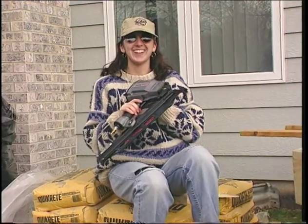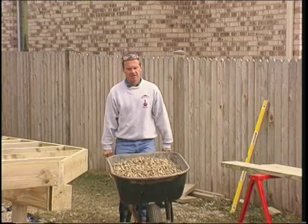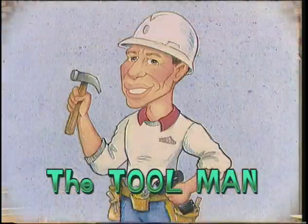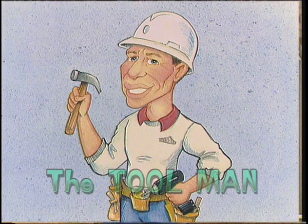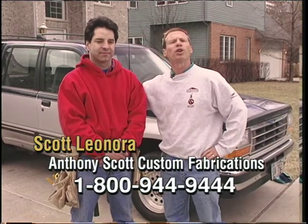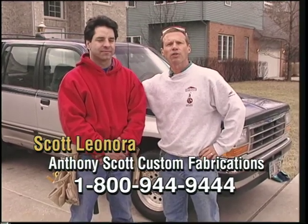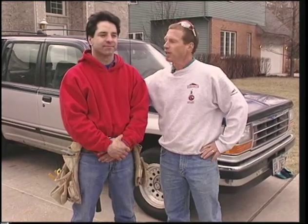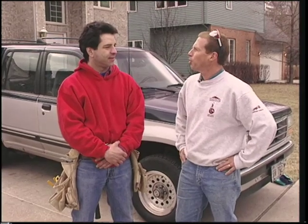I'm the tool man — beware of imposters, there's only one tool man! This is my good customer Scott from Anthony Scott Custom Fabrications, and we're here in the northern suburbs of Chicago today. We think the snow's ended for the year and it's time to start building decks. I've got some great tools to show you that'll help you build those decks.